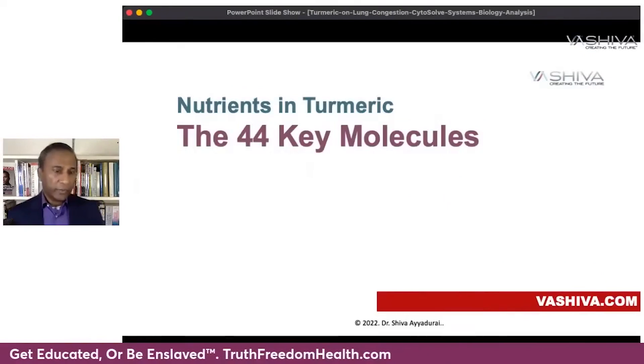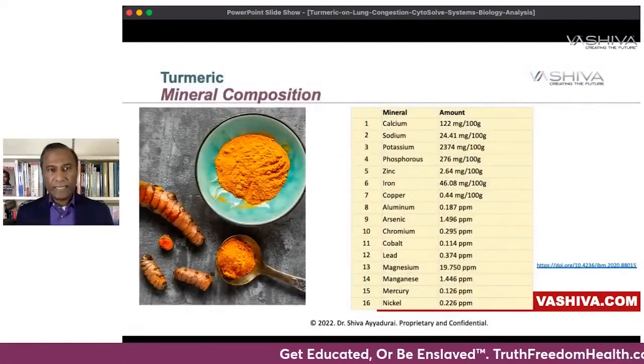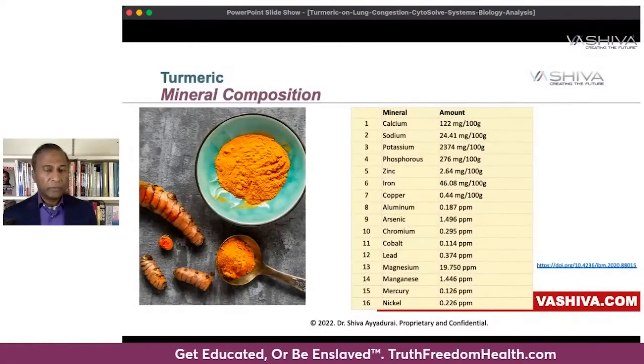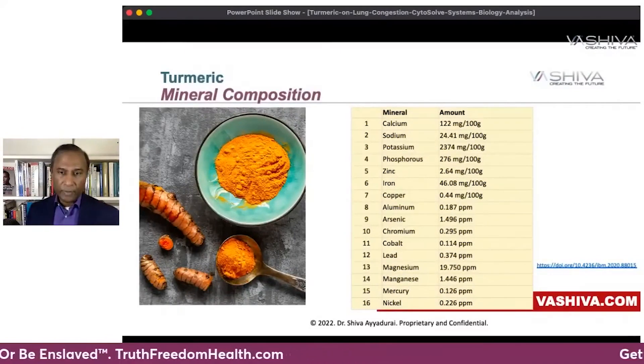There are really 44 key molecules in turmeric. First, there are 16 minerals: calcium, sodium, potassium, phosphorus, zinc, iron, copper, aluminum, arsenic, chromium, cobalt, lead, magnesium, manganese, mercury, and nickel.